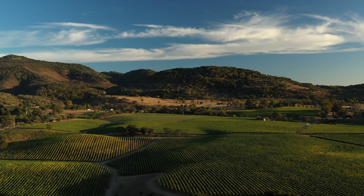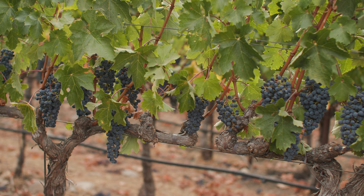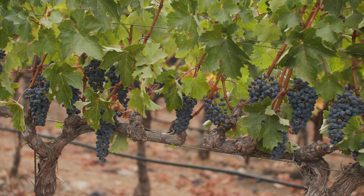Coombsville is one of the cooler of the 16 sub AVAs of Napa Valley, and as a result it allows for a longer extended growing season, which is perfect for the development and ripening of Cabernet Sauvignon.